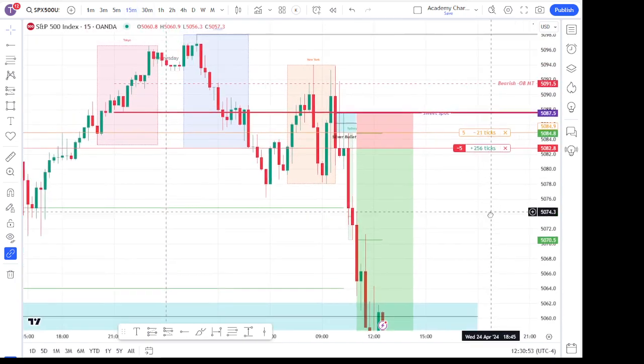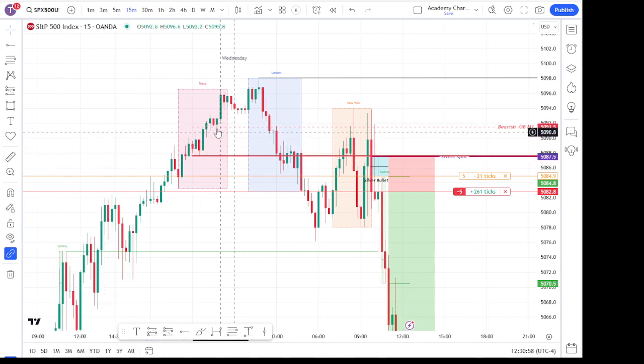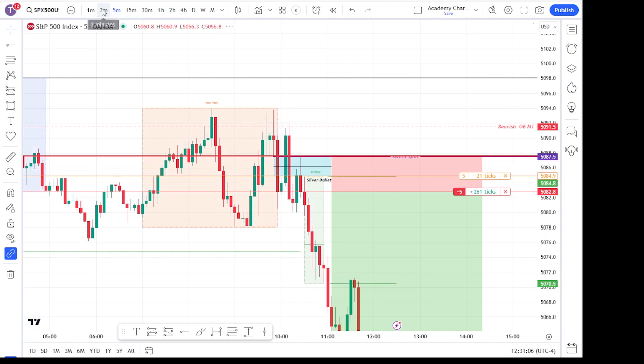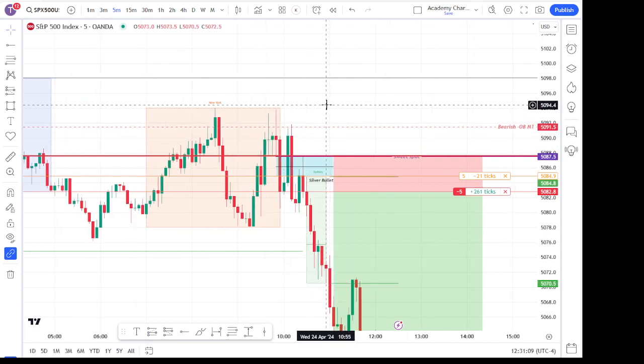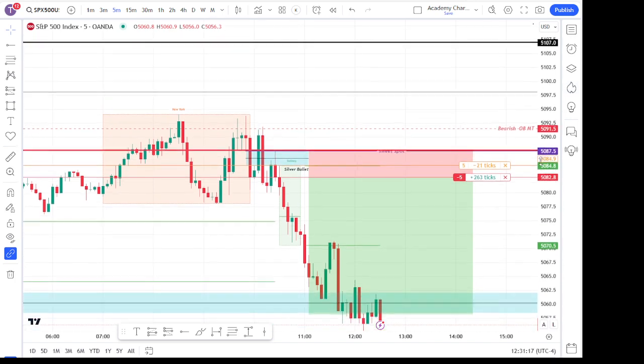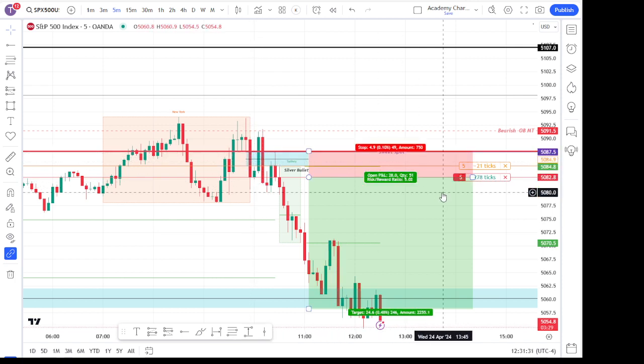Here's that four-hour order block — there's the wick, there's the mean threshold. This was created during Asia and London. We traded back down, ran into that mean threshold multiple times, and ended up not catching that trade. What we saw form was a fair value gap right here, right at 10 o'clock Eastern, which is the beginning of our silver bullet. We saw a silver bullet gap there and it ran all the way through the gap, through the order block, tapped that mean threshold, and then traded down. We figured that silver bullet range was pretty significant.